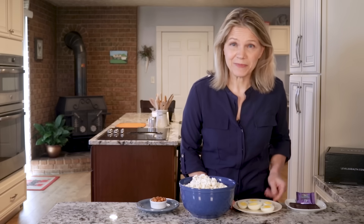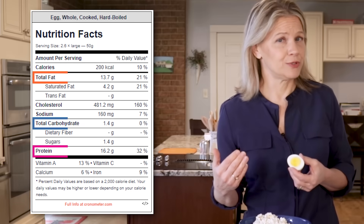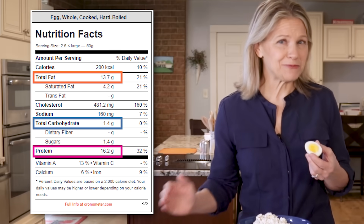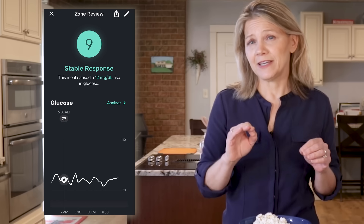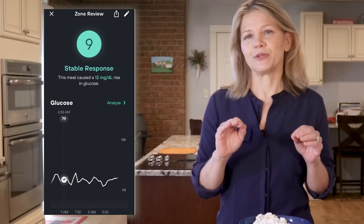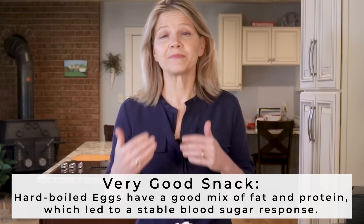A good choice in theory is hard-boiled eggs — let's see how they ranked when put to the test. Eggs have a great macronutrient breakdown for blood sugar control because they are mostly protein and fat with very few carbs. From the analysis, eating two and a half hard-boiled eggs as a snack did not spike my blood sugar and instead maintained it within a narrow range — a stable response with only a 12 mg per deciliter rise. That says to me that my body did not have to pump out a lot of insulin to re-establish a normal blood sugar level. With one more snack to go, eggs are in the lead with a Levels score of 9 out of 10.